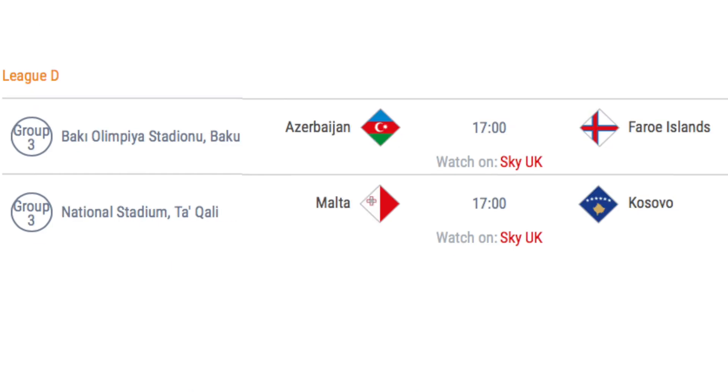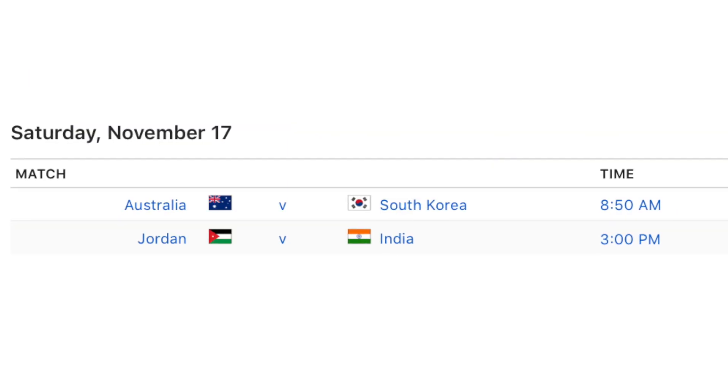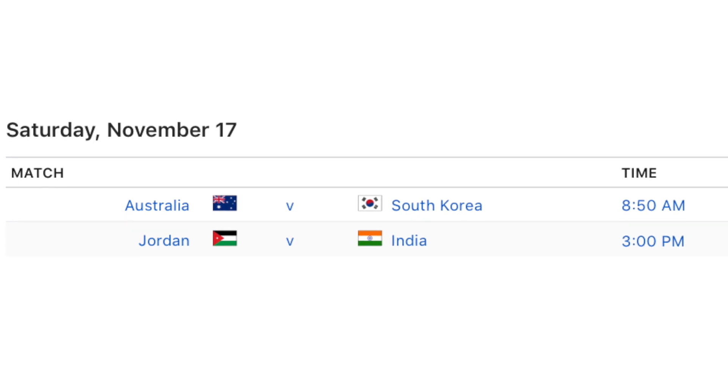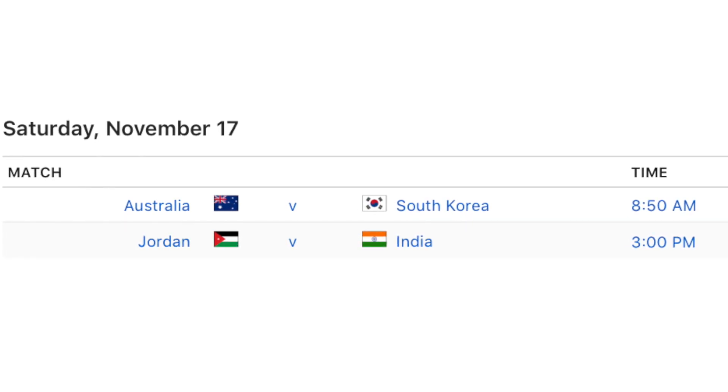In League D, Azerbaijan hosts the Faroe Islands and Malta hosts Kosovo in Group D3. If Kosovo win and Azerbaijan fail to win, Kosovo will be promoted to League C. Finally, the only international friendlies taking place on Saturday are Australia v South Korea and Jordan v India.